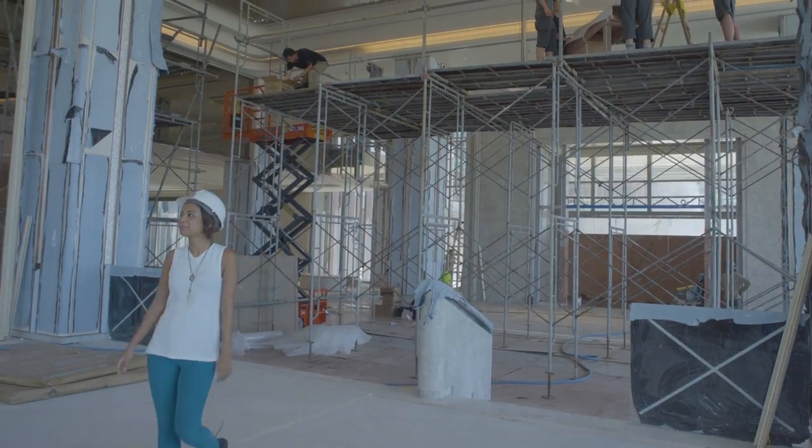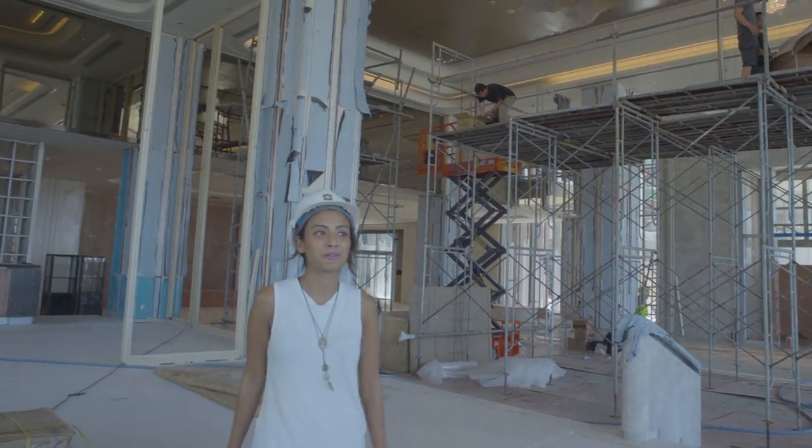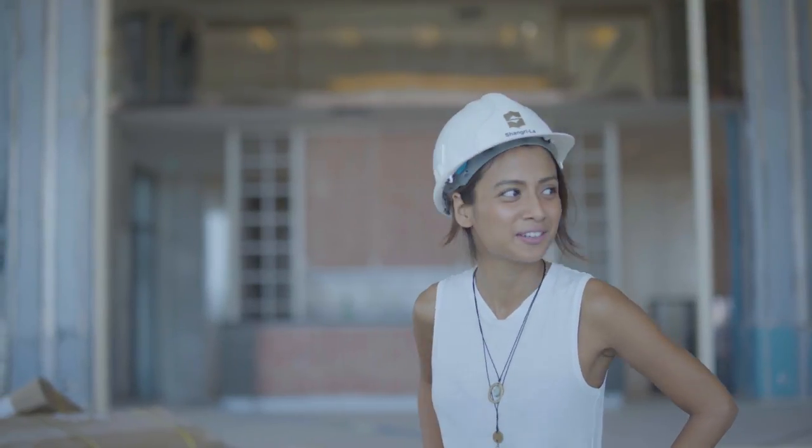So this is the lobby. You know what they say about first impressions — I'm already impressed. I can't wait to see what the rest of the hotel looks like.